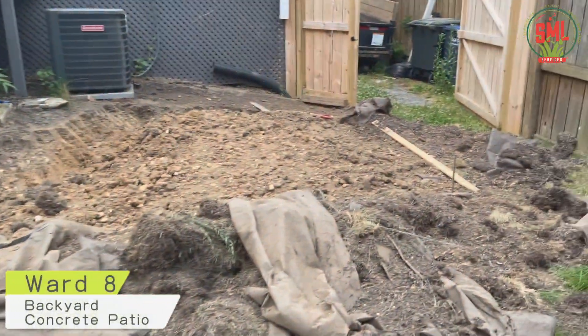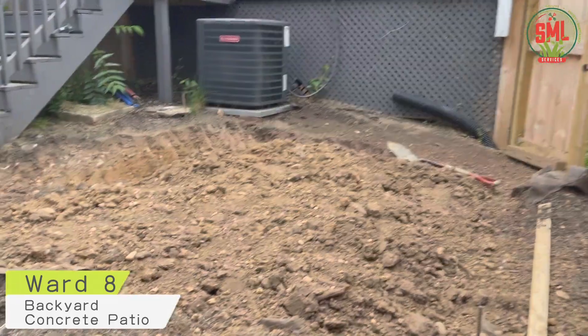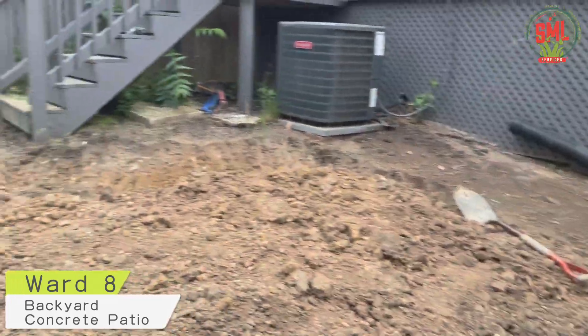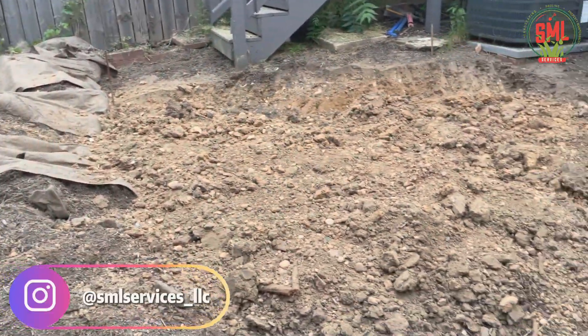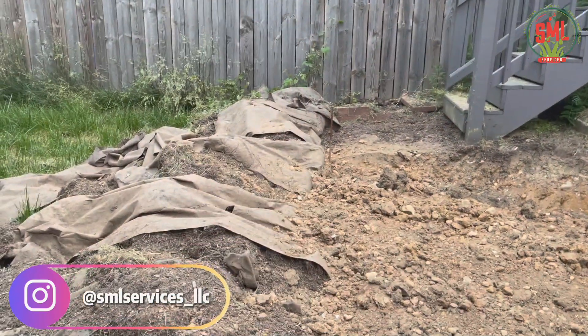Next project on deck. We're in Howard Road Southeast backyard. Concrete patio — homeowners want a concrete patio right here, and they're going to make it happen. As you can see, it was all grass at first.